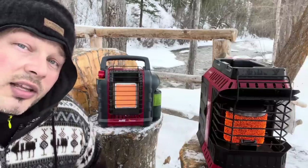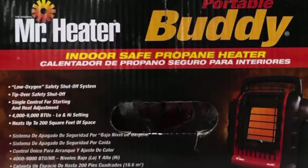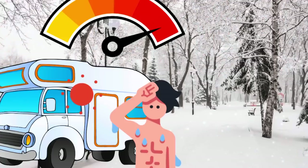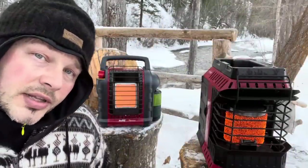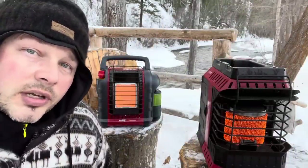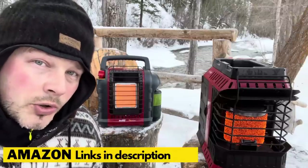These are advertised as indoor safe and will easily heat a small room. In fact, this small one right here will cook you out of a camper. These heat sources are pretty safe — the wife uses them, they're made to be user friendly. If these other heat sources make you nervous, these ones are a great option.